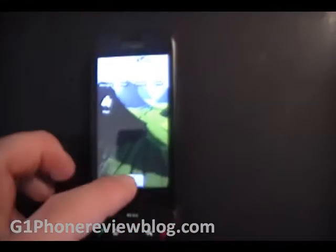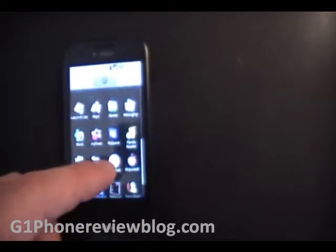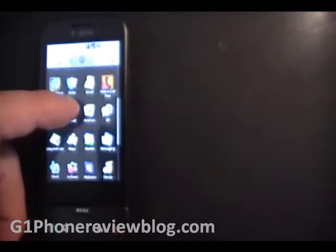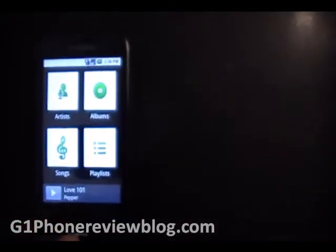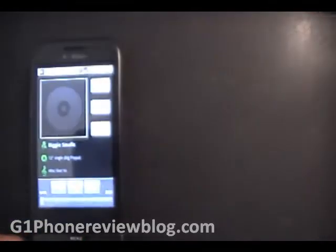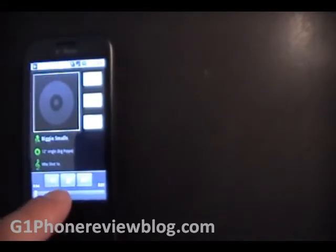It's got a very simple music player. The platform is very easy to use, definitely not like the iPhone, but it does the job. You get to choose between artists, albums, songs, and playlists. Just go to albums — play some Notorious B.I.G. Pretty good sound.